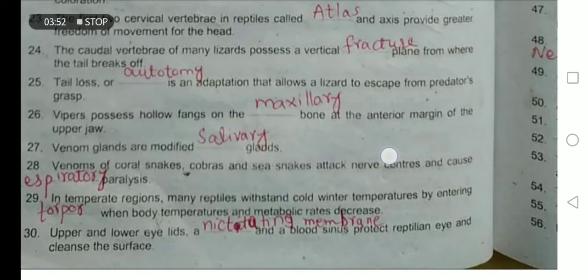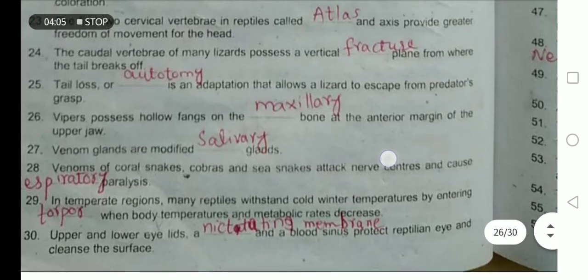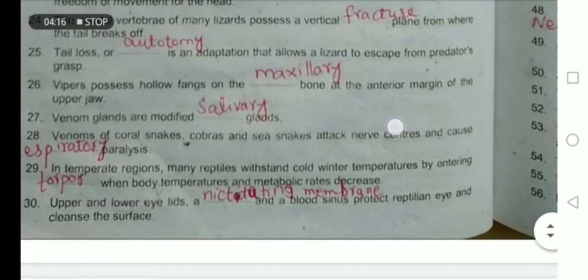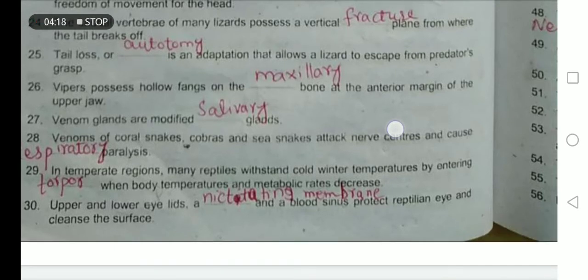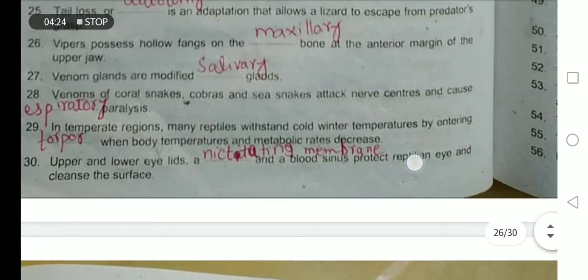Vipers possess hollow fangs on the maxillary bone, at the anterior margin of the upper jaw. Venom glands are modified salivary glands. The venom of coral snakes, cobras, and sea snakes attacks nerve centers and causes respiratory paralysis.